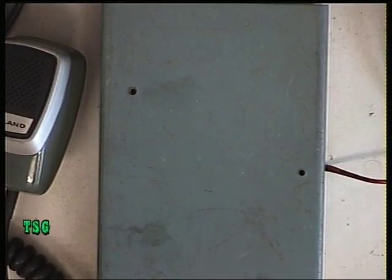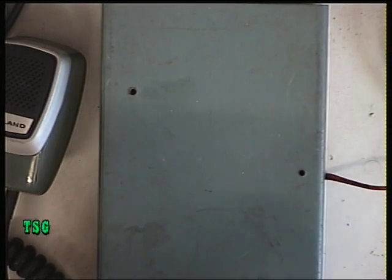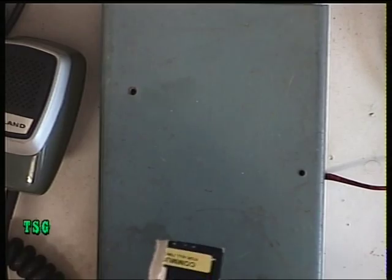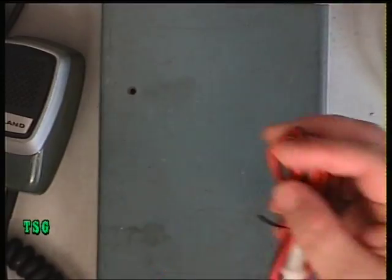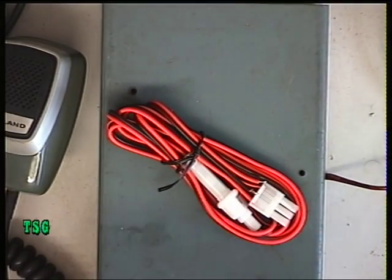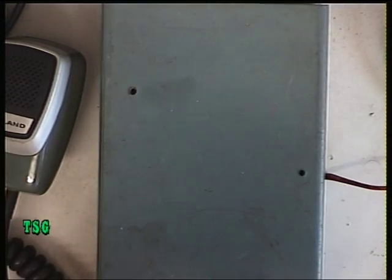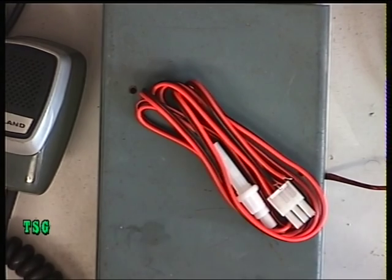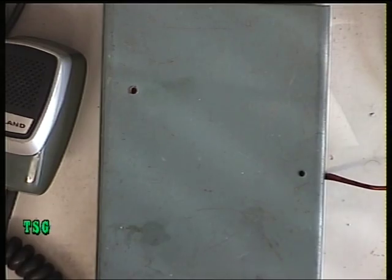Power leads are a problem. The wholesalers have stopped doing them and the only people doing them are the American firm Workman. Knights have got them for nine pounds ninety-nine, so it looks like we're going to be biting the bullet and paying that in future. We'll get this connected up.